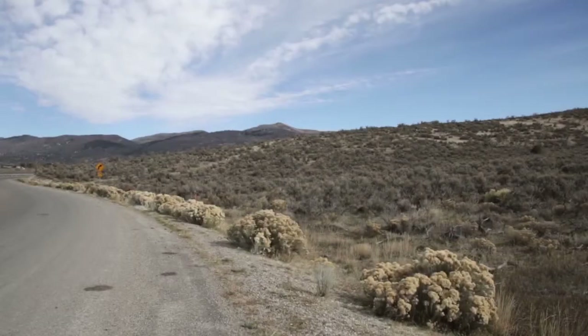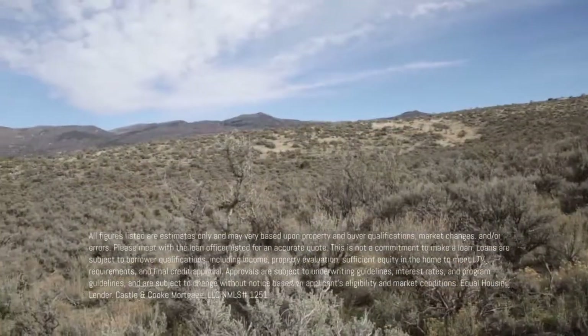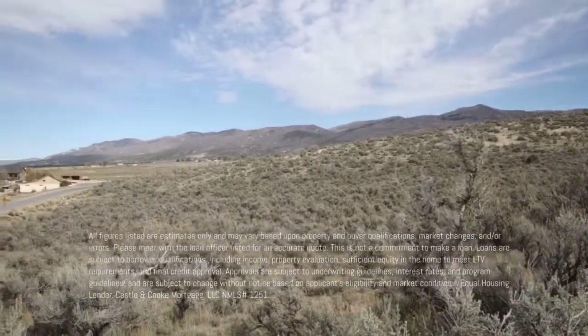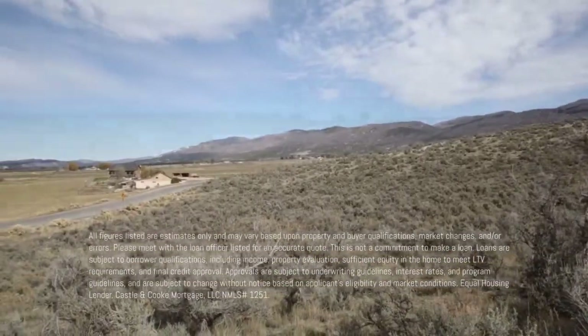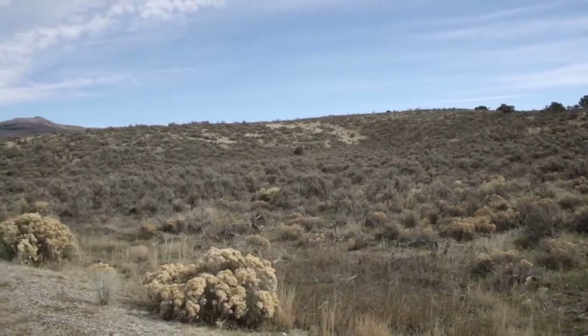They've got all this land right across the street — like I said, another 18 acres available. One of the things I really like about this property is that they're offering seller financing, so if you want to get away from it all and don't want to qualify for a loan, this very well might be your property. That's not very common.